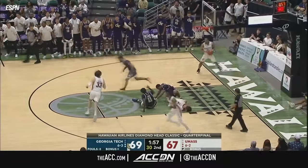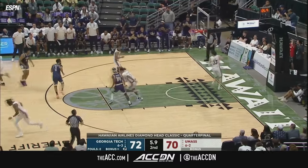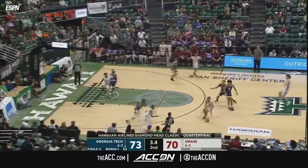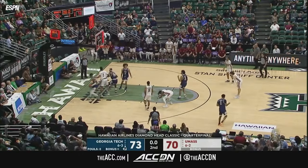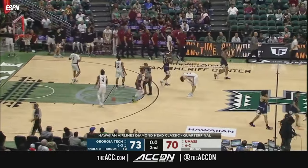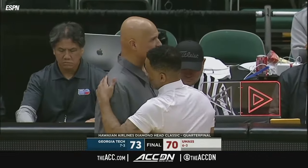Georgia Tech had a six-point lead at halftime, up 37-31. Down the lane and the layup goes — Georgia Tech has reclaimed the lead. Three-point game: Keon Thompson stumbling, launching an off-balance three that falls short. Robert Davis Jr. with the miss, they don't foul, and Georgia Tech escapes with a three-point win over UMass.